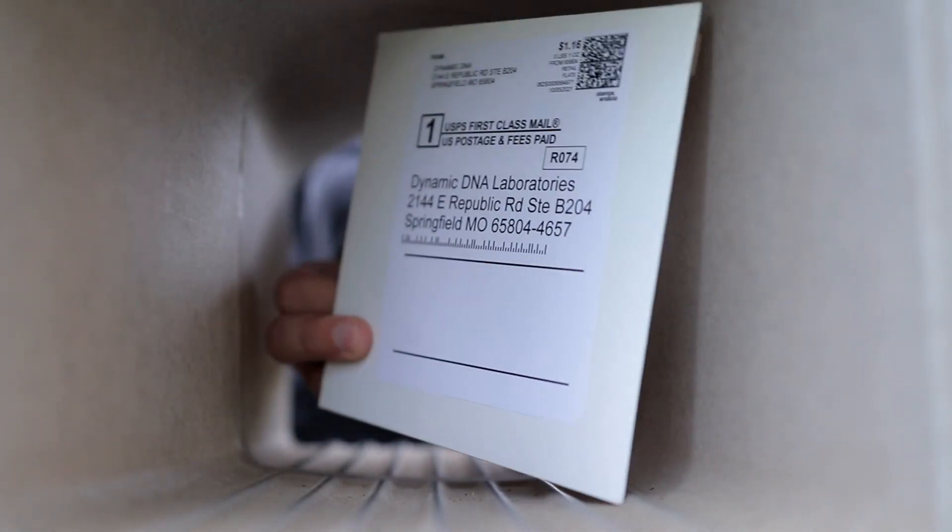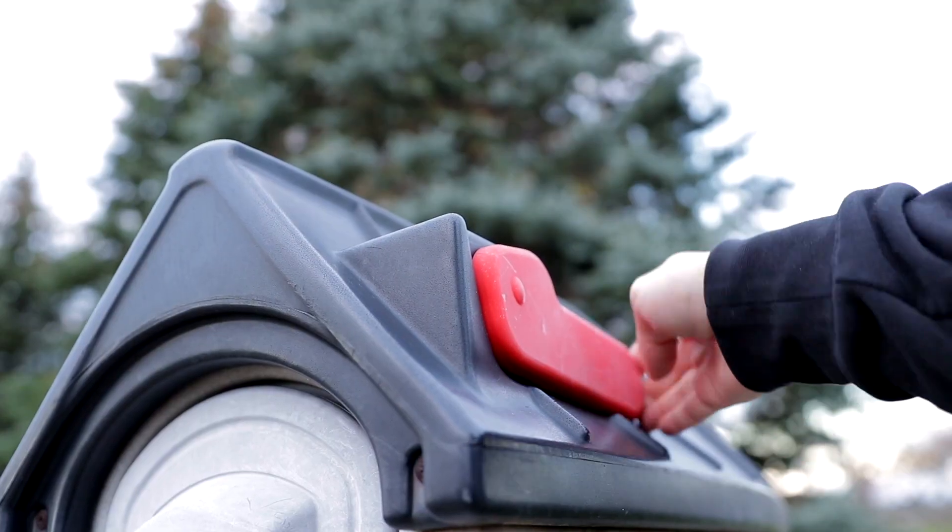You'll be sitting there for a minute swabbing your cheek, and then once you're done you basically seal it up in this envelope, which you write your name, date of birth, and gender on, so they know who you are and what you sent them. Once you've sealed your swab inside the container you simply mail it off to them, and that is it. It's literally so simple. They will do the processing and analytics on it, and then send your results to your account online.